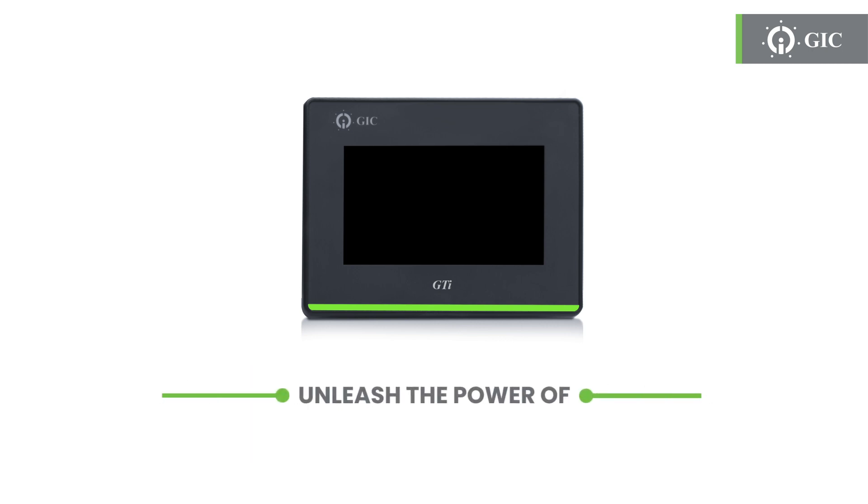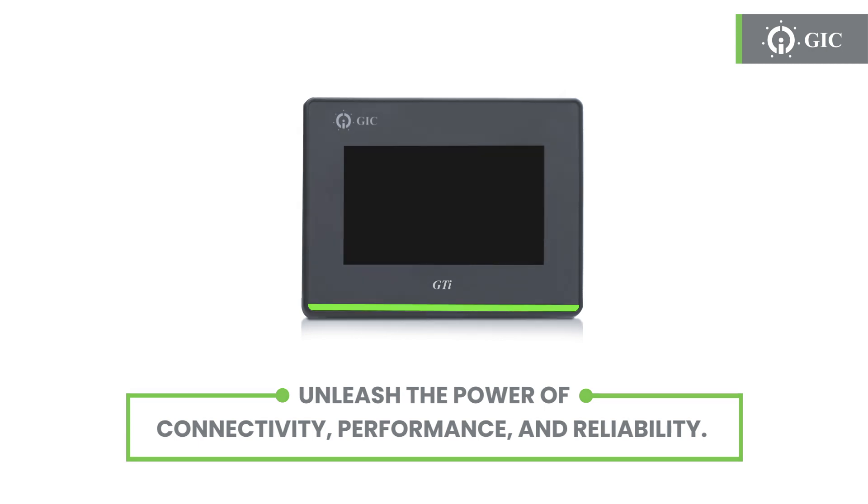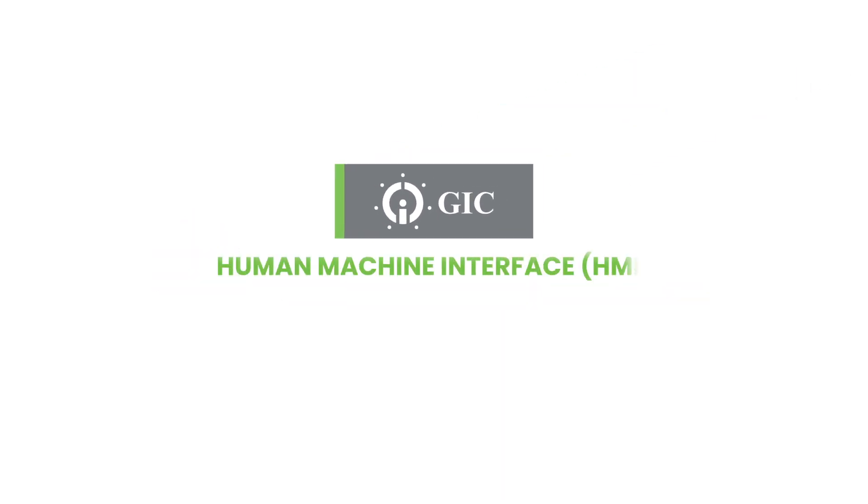Discover the future of HMI technology with GIC. Unleash the power of connectivity, performance, and reliability. Feel free to reach out to our support team if you encounter any difficulties. GIC HMI — Made in India. Made for the world.